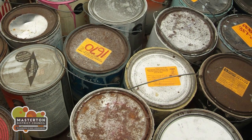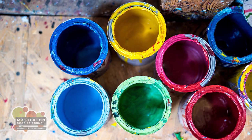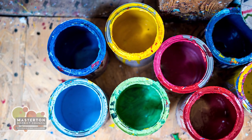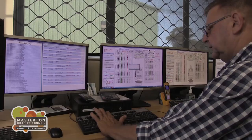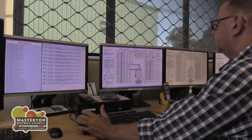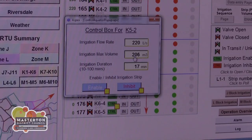Unfortunately, wastewater sometimes includes things like household chemicals and paint that can be harmful to our health and our waterways, so effective treatment is very important. The Homebush Wastewater Treatment Plant is a state-of-the-art operation and one that we're really proud of. From a central control room we can manage and monitor the whole operation.